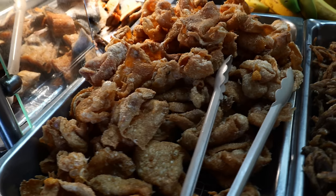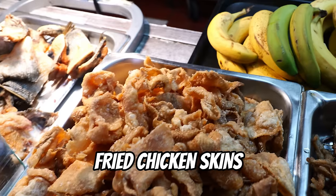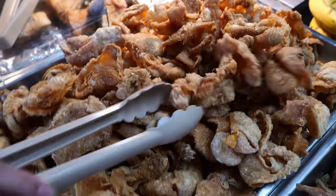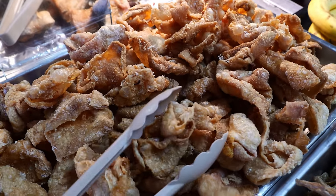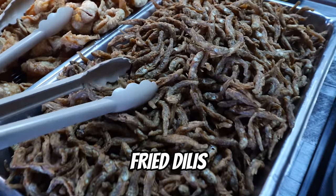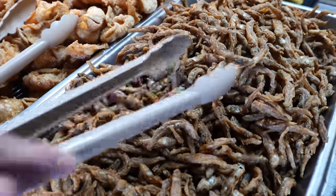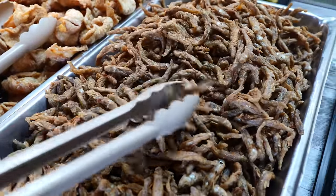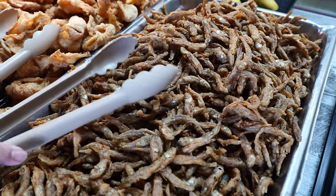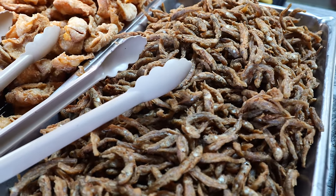And these are our appetizers. We have this chicken skin — fried chicken skin. It's very crispy and crunchy, very delicious. And this one is fried dilis — it's actually anchovy fish with breadcrumbs, very crunchy as well. We eat this with vinegar — we soak it in vinegar and then eat it.